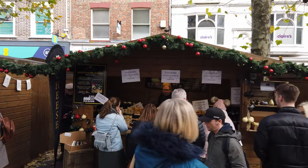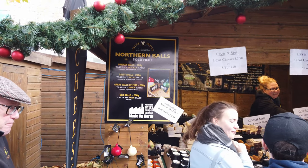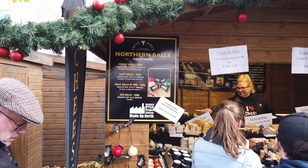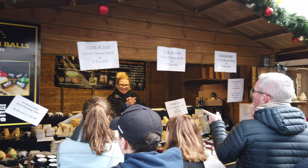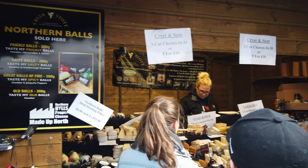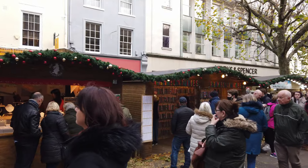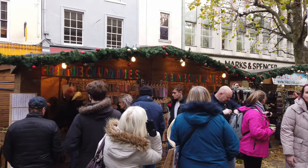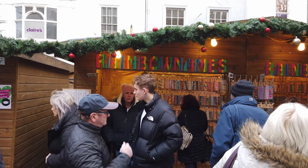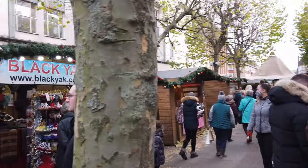I just avoided a bird pooing on me — much appreciated, bird! Next time try harder. And then we've got some basically cheese balls — seems quite popular. Basically flavoured baby bells, or something like that. Hat shop. Then we've got personalised decorated names for your kids' doors — blackyak.co.uk.